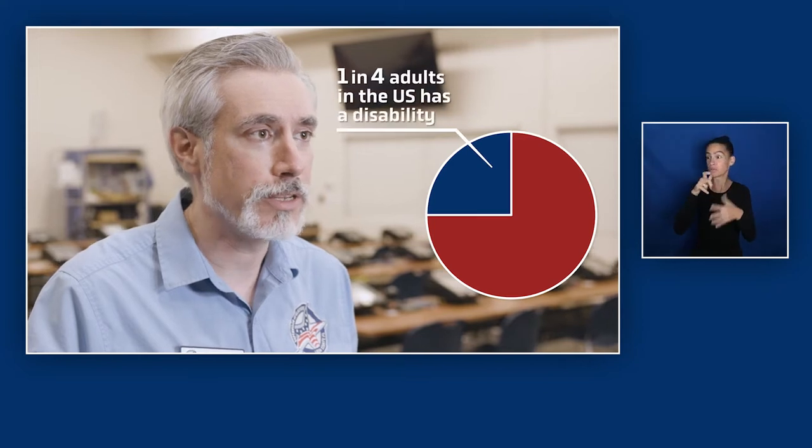Each eligible American citizen has the right to vote in an election, and one in four adults in the United States has some type of disability, making it important to ensure that all voting sites have accessible voting machines for all to be able to exercise that right.